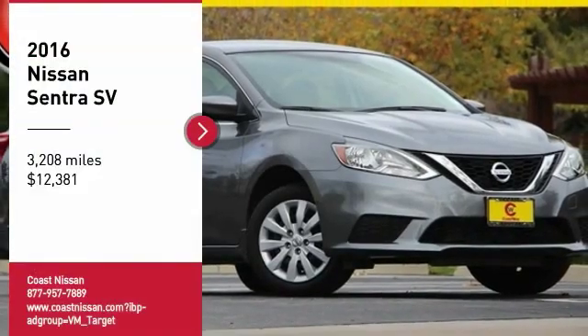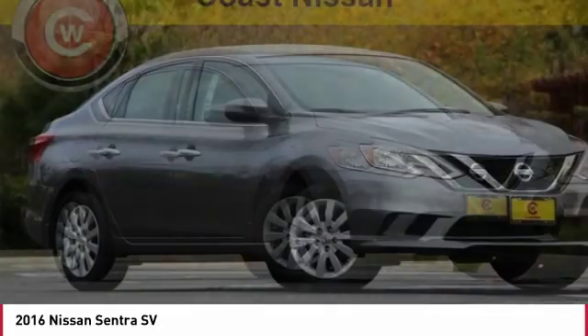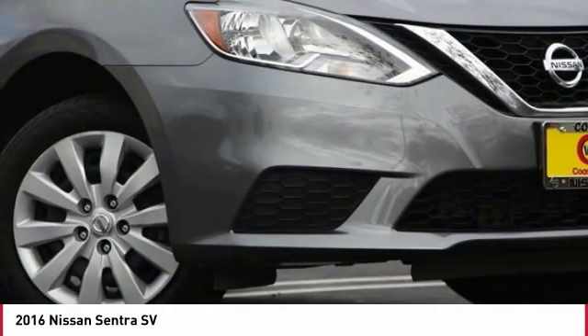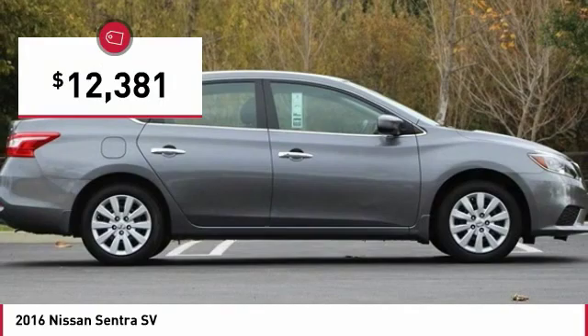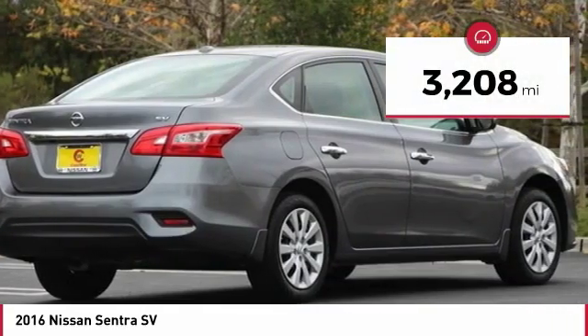Make a great choice today with the 2016 Sentra. With its spacious and versatile interior and stellar fuel efficiency, the Nissan Sentra is the obvious choice for anyone who wants to enjoy a stylish and comfortable ride, and is priced below $15,000. This vehicle has less than 4,000 miles.